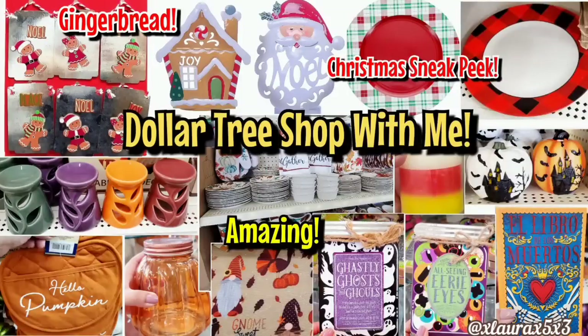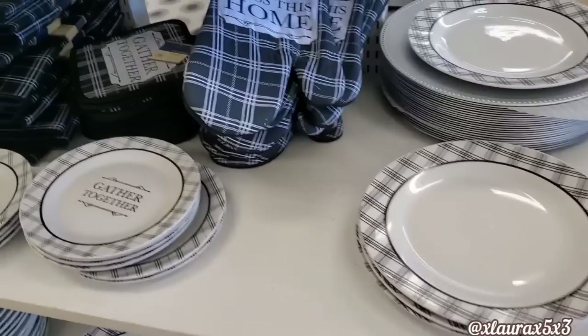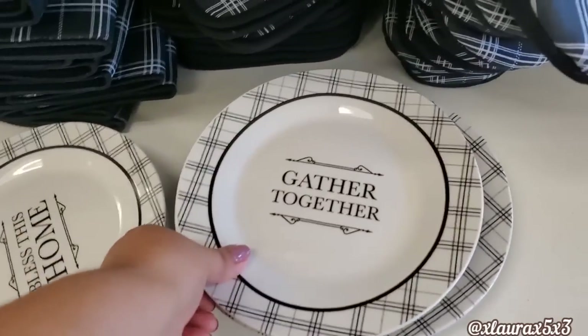Hi friends, welcome back to another Dollar Tree shop with me. We've been covering so much here but my stores keep getting new items, so I'm not complaining, I love it. I'm also including more Christmas 2023 sneak peek photos at the end.